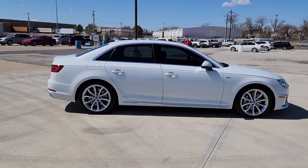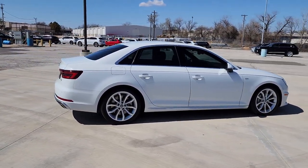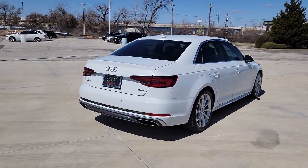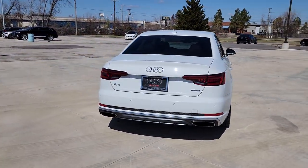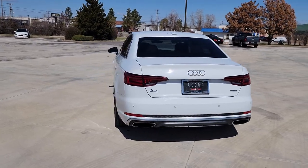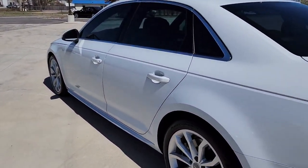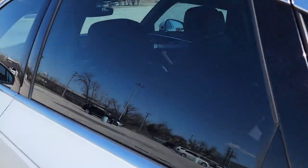These are just some of the great options this vehicle comes with: Apple CarPlay and/or Android Auto, navigation system, keyless entry, sunroof/moonroof, power passenger seat, wood grain interior trim, heated mirrors, fog lamps, heated rear seat, and satellite radio.